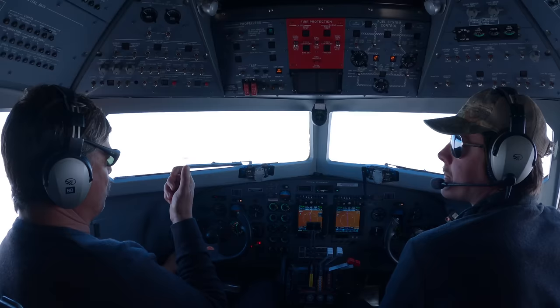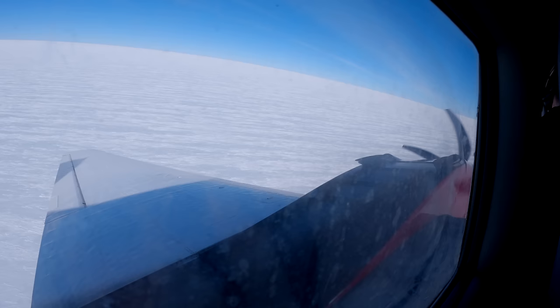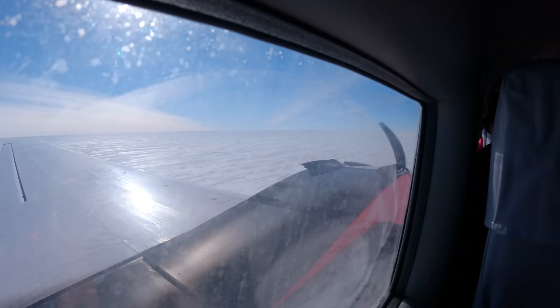After leaving Wolfsfang and heading south, for the first 30 minutes or so you skim over mountain tops and then it really is hour upon hour of vast open ice as far as the eye can see.